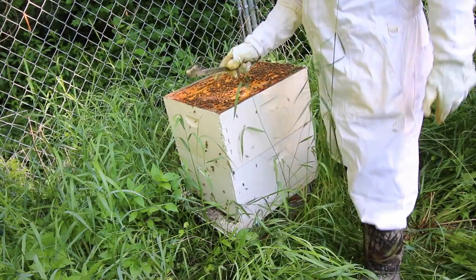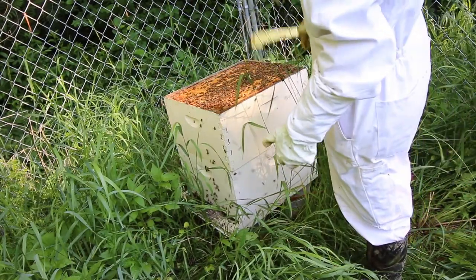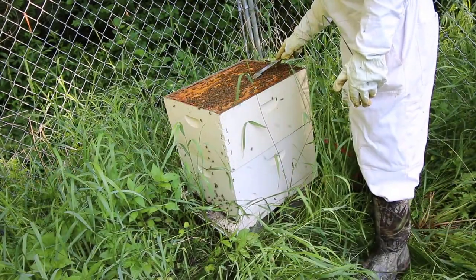In springtime there's barely any bees in here. I just kind of let them do their own thing, and now look at the hive — it's jamming.